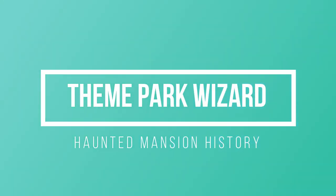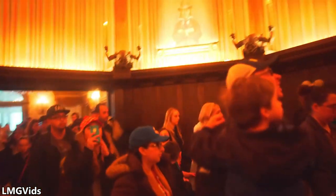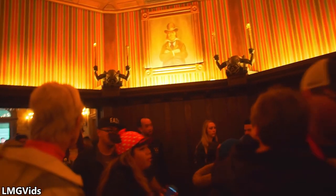Welcome back to another chapter in the Theme Park Wizard Attraction History Series. This time we're talking about the Haunted Mansion attraction at Disneyland Park. It's a very iconic attraction and many people's favorite. So let's get to it — I'm very excited about this one.